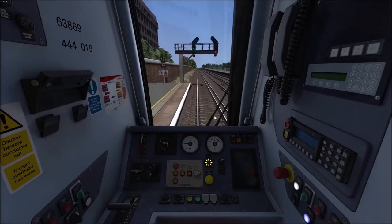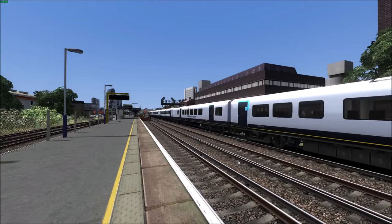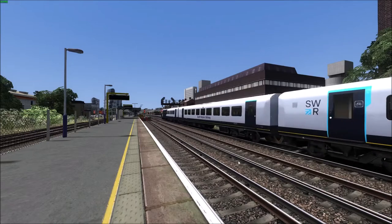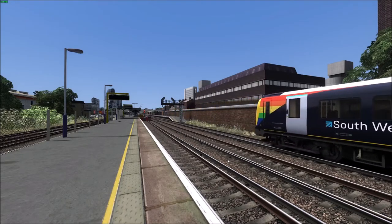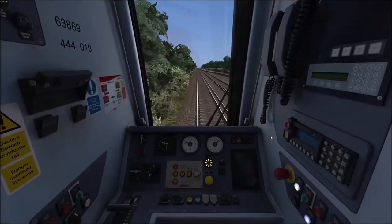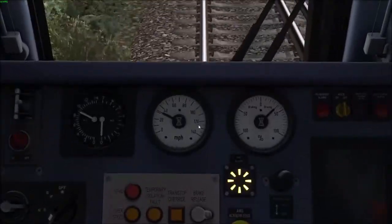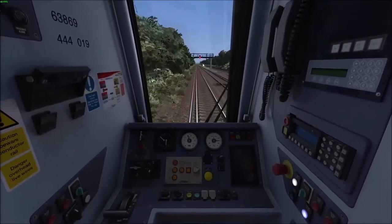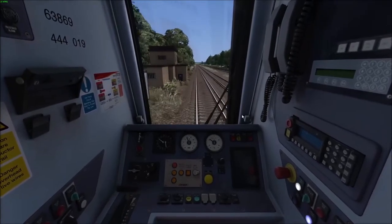Congratulations, you are moving. Here the speed limit is 90 miles per hour, so make sure you do not exceed it. If you hear a ding go off, that's only telling you to look up at the signal. Let's put some brake on now as we are approaching our next station.